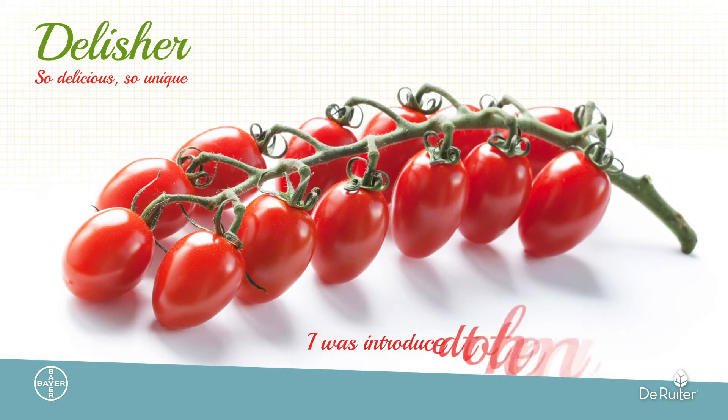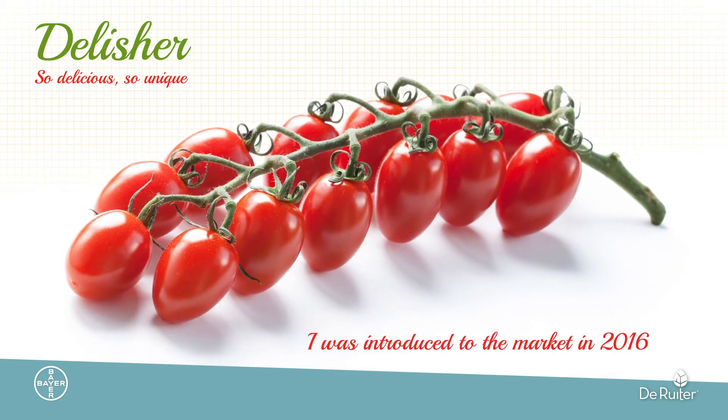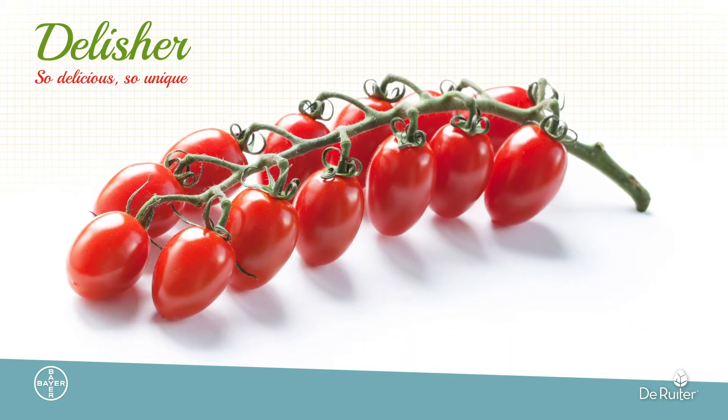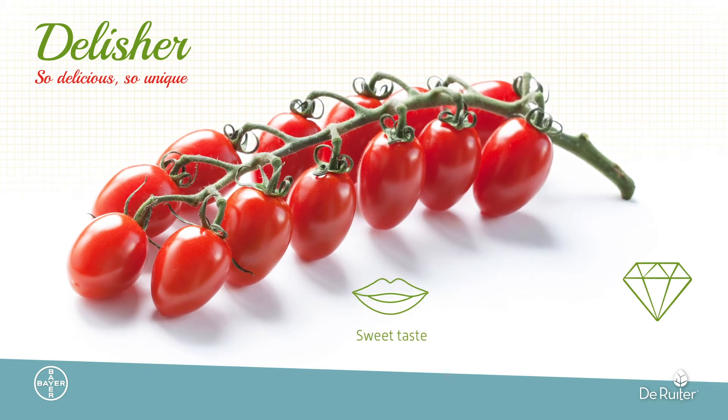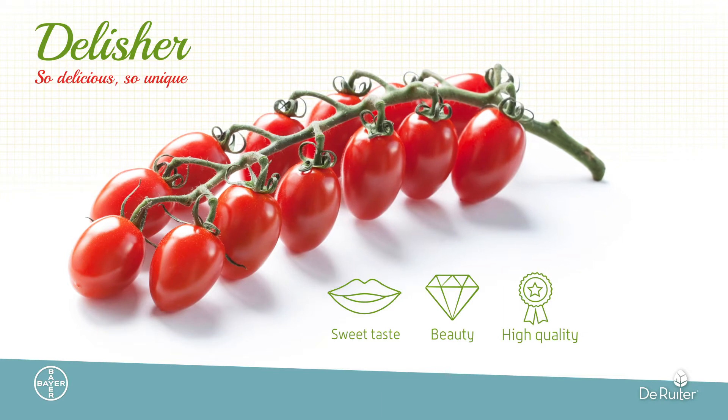I was introduced to the market in 2016 after years of nurturing by the breeders and trial growers from Duralta, who were looking for a tasty, beautiful and high quality variety to satisfy consumer preferences.